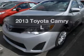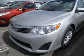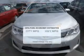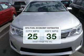Get noticed in this 2013 Toyota Camry. If you're looking for an automobile with great attributes, look no further. In the city or on the highway, you'll spend less time at the pump with this fuel-efficient vehicle.